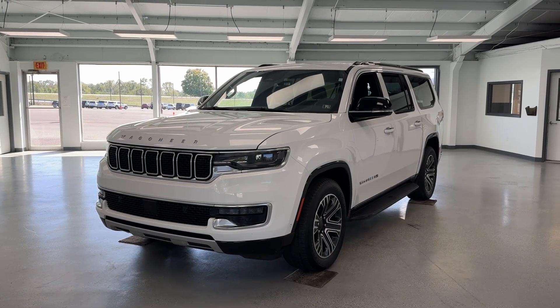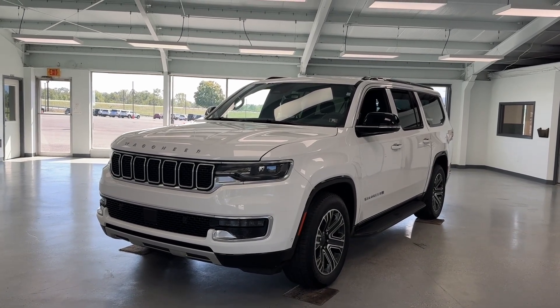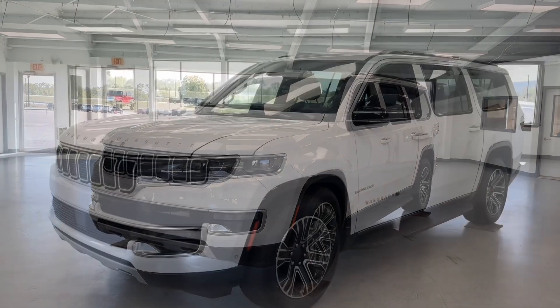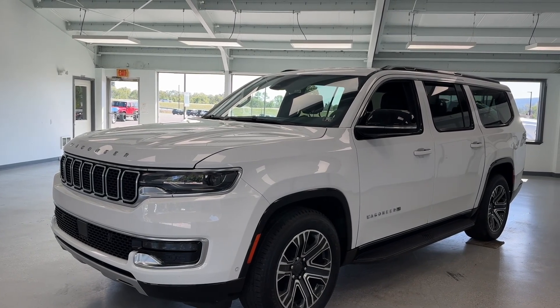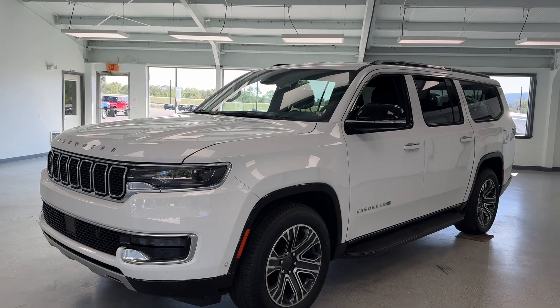Hey everybody, this is Trent with All Things Automotive — thank you for shopping and clicking that play button. Today we're taking a closer look at a 2024 Wagoneer L Series 2. With just over 24,000 miles, this full-size third-row SUV features a 3-liter twin-turbo V6 engine, has four-wheel drive, and it does have a clean Carfax with one previous owner.